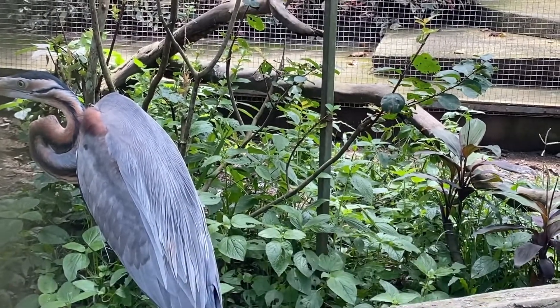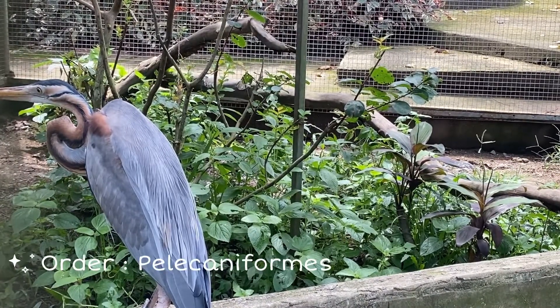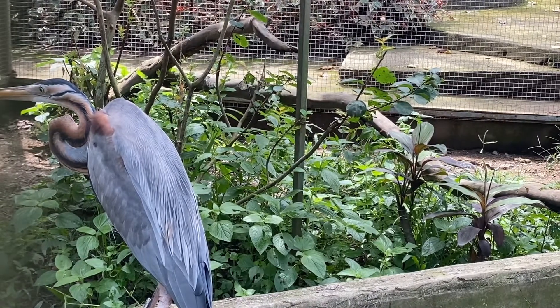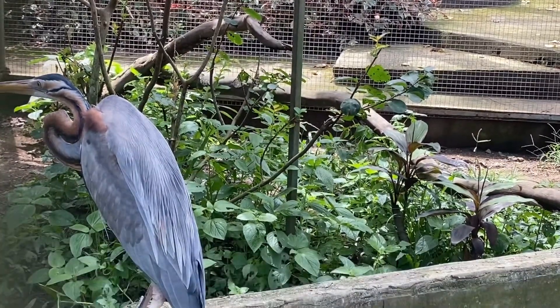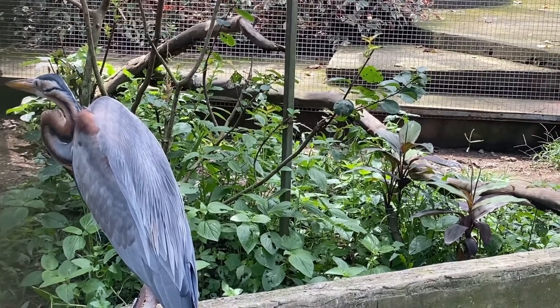It breeds in Africa, Central and Southern Europe, and Southern and Eastern Asia. The Western Palearctic populations migrate between breeding and wintering habitats, whereas the African and tropical Asian populations are primarily sedentary, except for occasional dispersive movements.